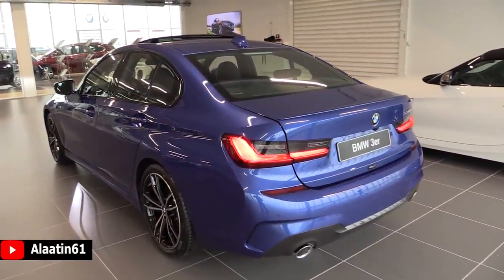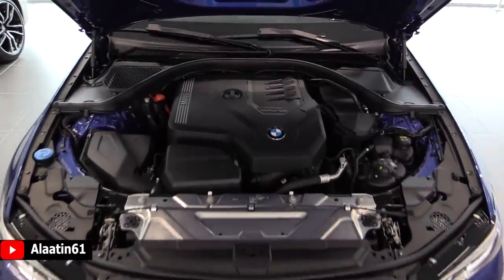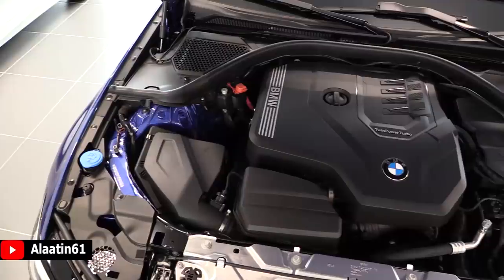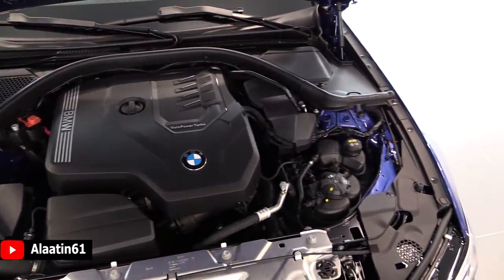There is also a new feature called the BMW Digital Key. Your Samsung smartphone is now your car key and can be conveniently shared with other smartphones.